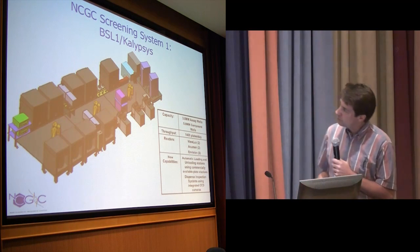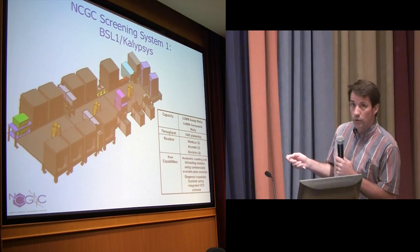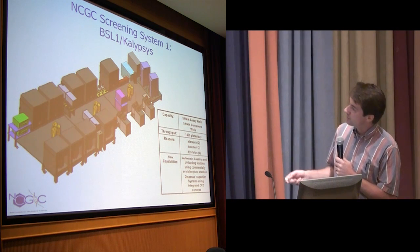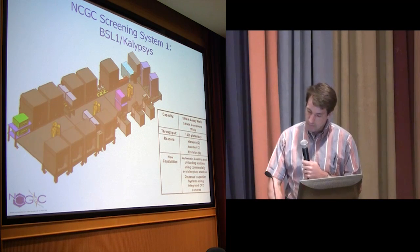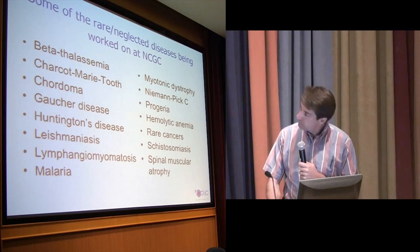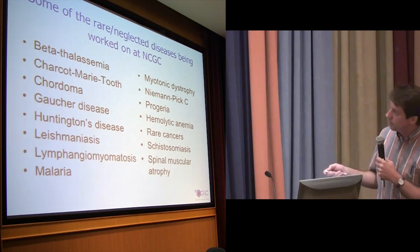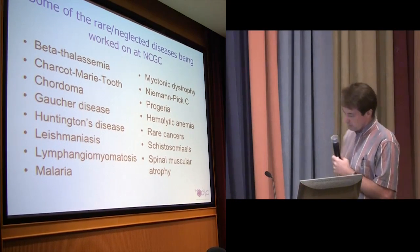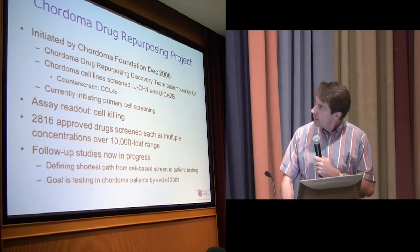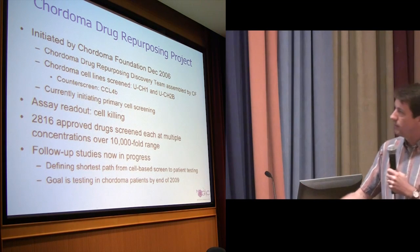This is a picture of the robot — it's about the size of a small school bus and can do about four million tests in a week. We work on a lot of rare and neglected diseases — some of them rare, like chordoma, Gaucher, and Huntington; some of them neglected, like diseases in the developing world. I'm not going to show you a lot of data; I just want to give you a sense of the approach.